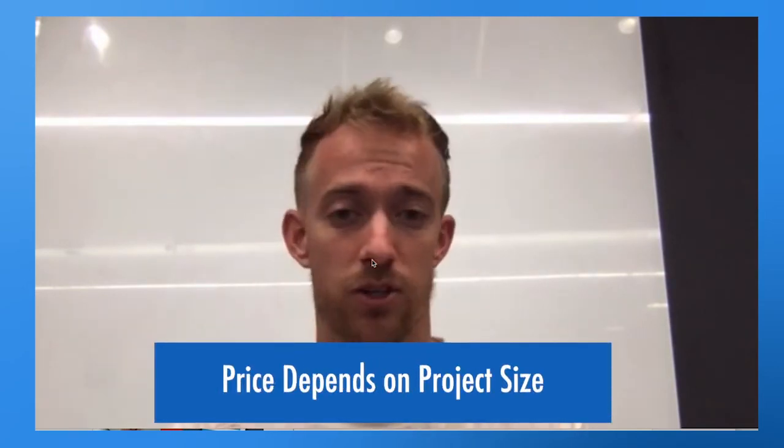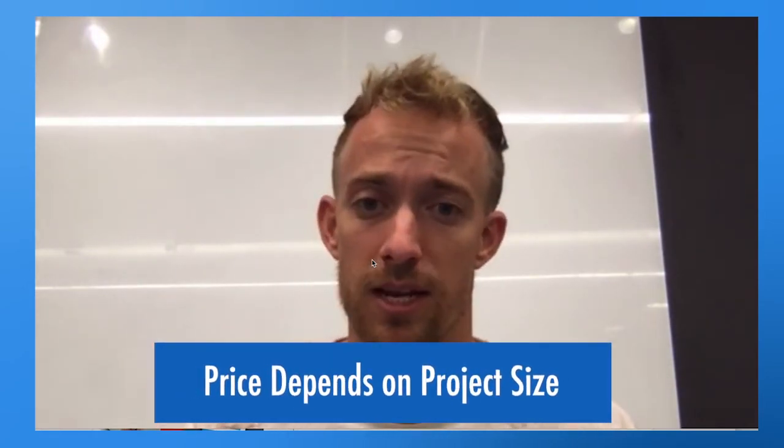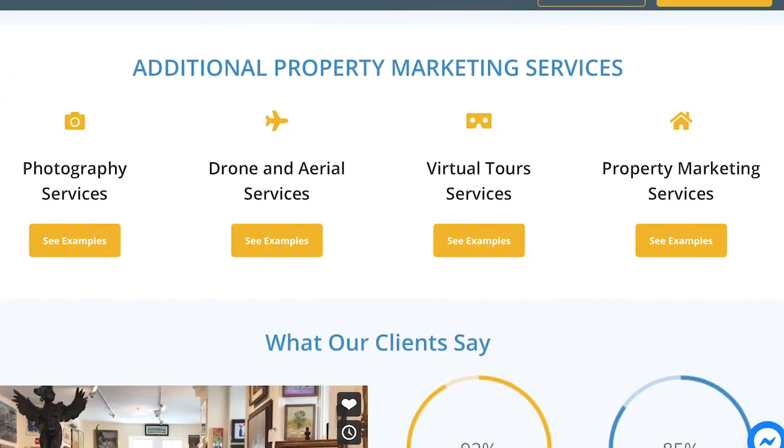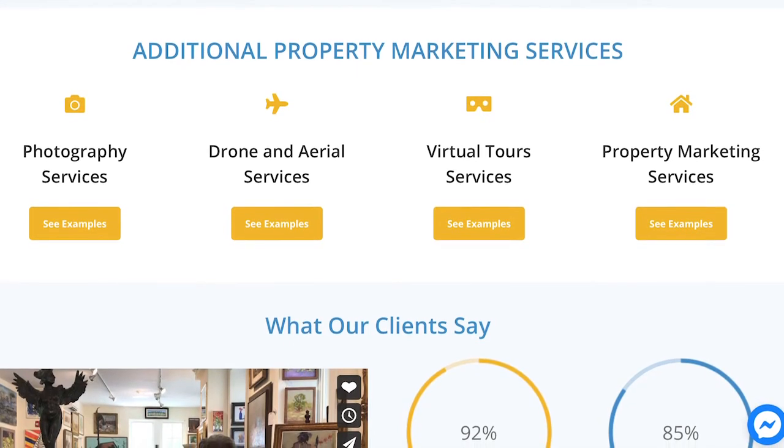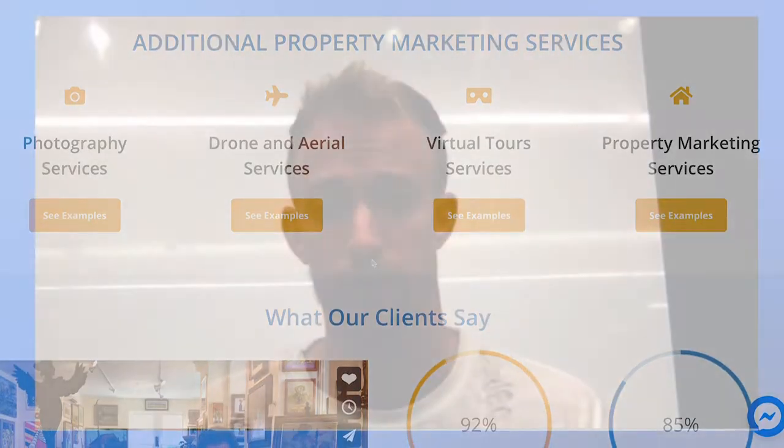As far as pricing and timeline, it really depends on how big or small your project is, how many photographs you need, and how much editing you need. We offer high-def editing, virtual staging, videography, drone — all that good stuff.